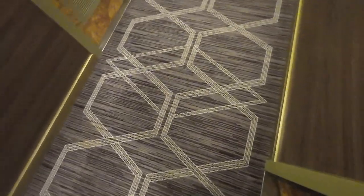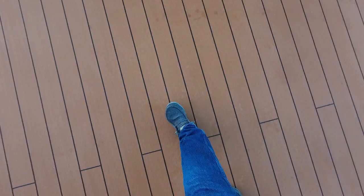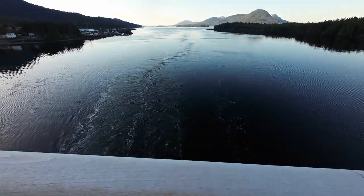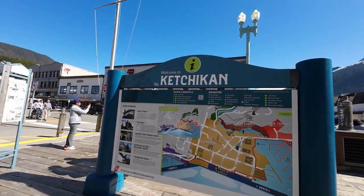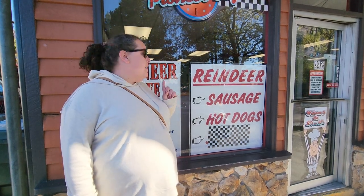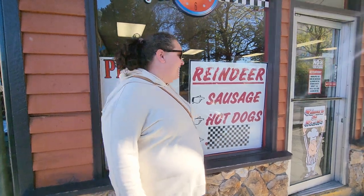Good morning everyone and welcome back to day two of our seven day cruise. Today we are in Ketchikan, Alaska. I really look forward to exploring this beautiful historic city and enjoying the wonderful sights. We've got a nice sunny day ahead of us, so let's go see what Ketchikan has to offer. Super excited about this.